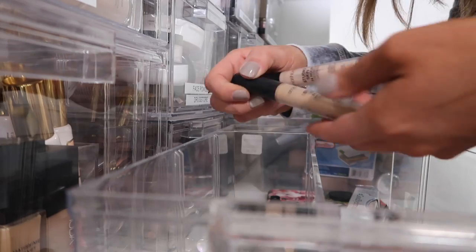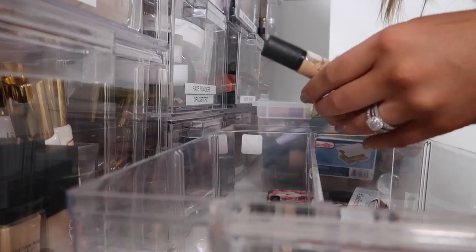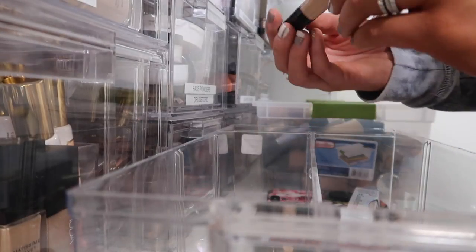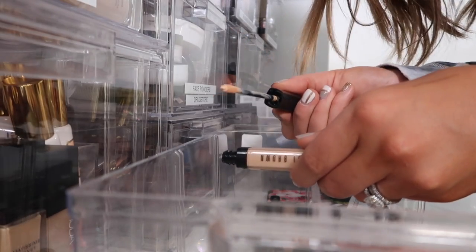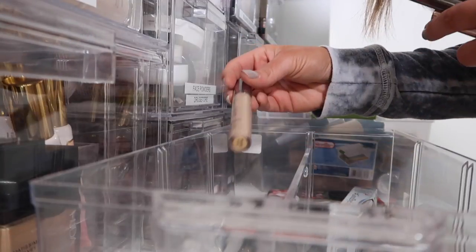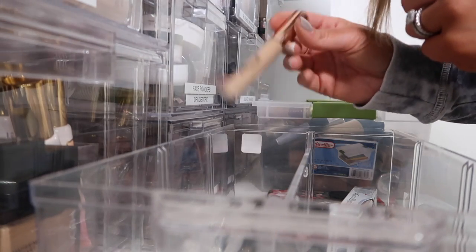Smashbox Concealers — oh my gosh, I used to love these. So I'm going to keep one — I'll keep Light Medium — but donate the others. MAC Pro Longwear Concealer — I'm going to keep this too. Bobbi Brown Concealer in Sand Instant Full Coverage Concealer — I remember this doe foot, and I hated it. Urban Decay Naked Skin — I know this is old, it's got to go. It's like a trash one — pretty old, never use this, so tossing that.